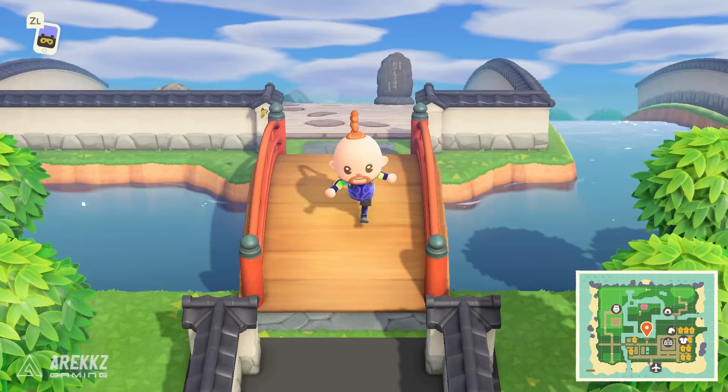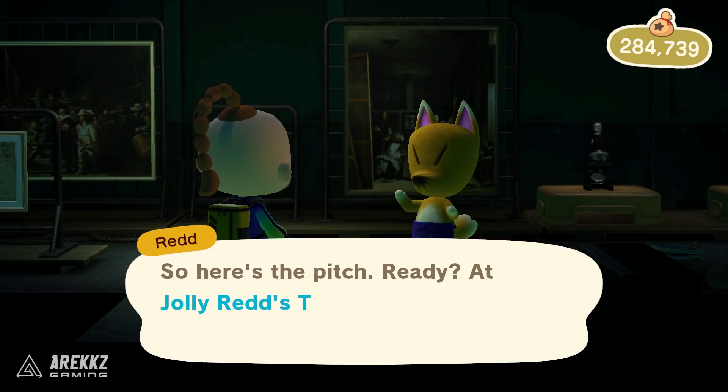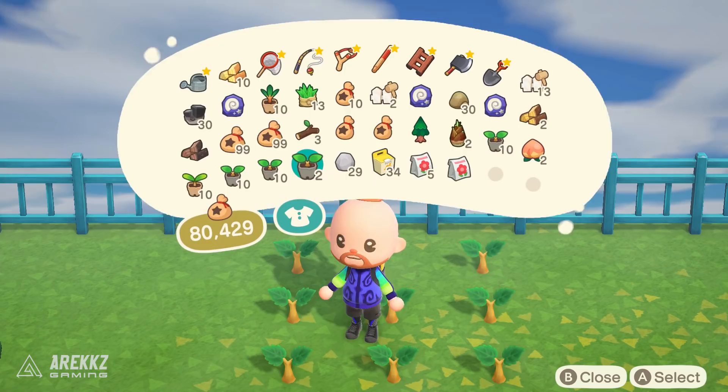Hey, what's going on guys, Arix here. Welcome back to another video for Animal Crossing: New Horizons. Today I want to talk about the most recent update 1.2 that went live. This is the update that brought Leif and Redd to the villages — they will now visit, they'll sell you some stuff, and there's also the Nature Day event, which is a chance to get some cool items and more Nook Miles. In this video I want to go over everything you need to know to get started with this update.